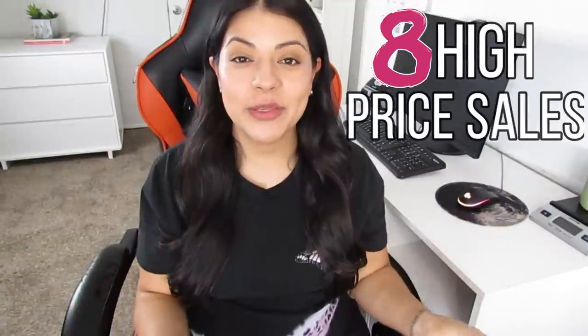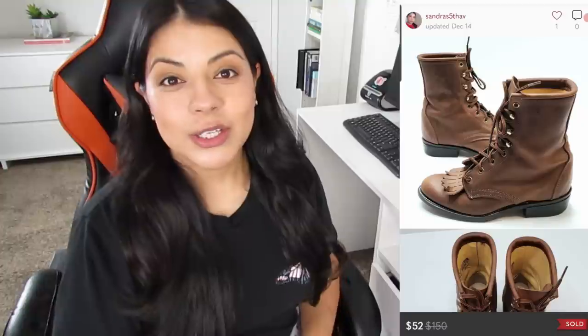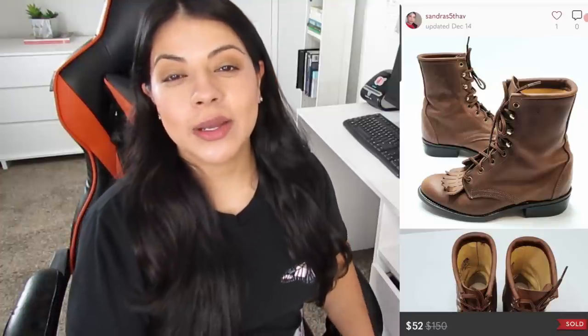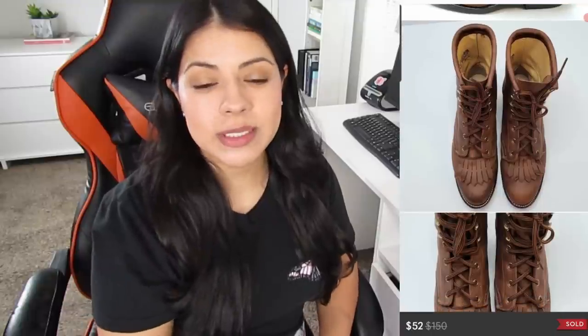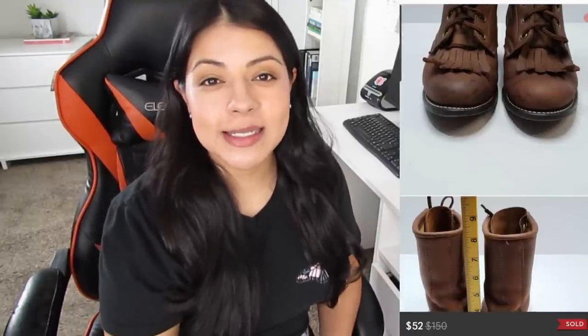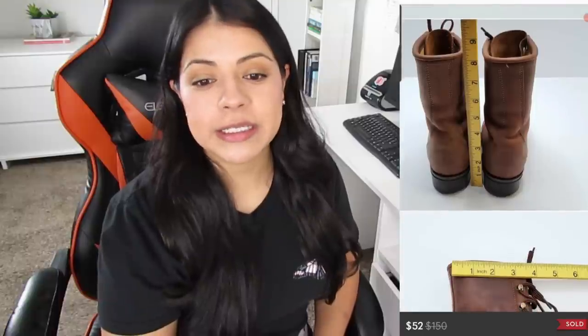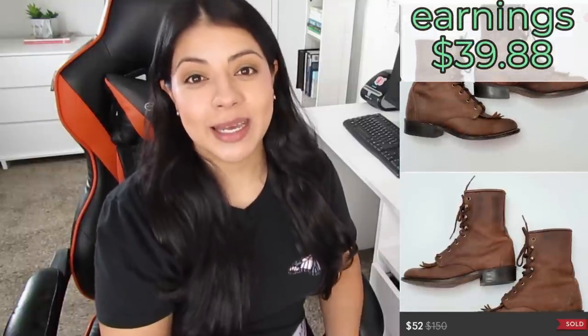On to some of the highlights of the month, we're starting off with eight high-priced sales. Starting off on Poshmark, it was these Laredo Killtie Military Lace-Up Combat Mid-Calf Leather Boots. They sold for $52 after a shipping discount, leaving me with earnings of $39.88, and these boots were only listed two days.